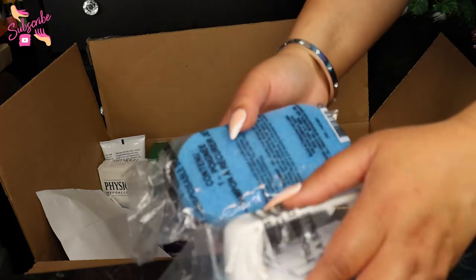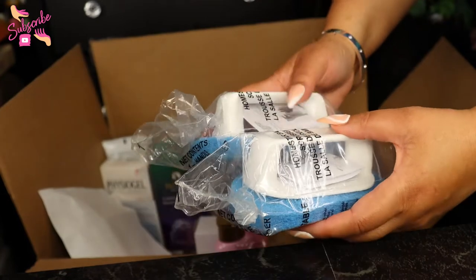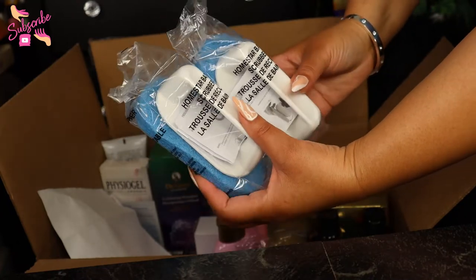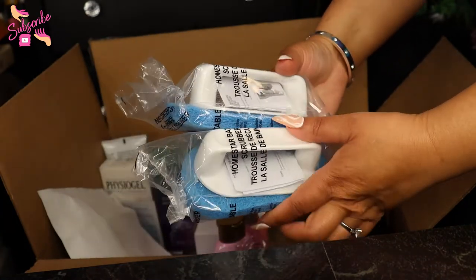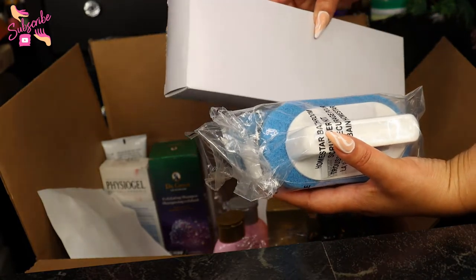We're freshening up everything around here, so I got some new cleaning brushes — these are scrubber brushes, also made by Home Star. It's the bathroom scrubber kit. I'm getting ready to scrub that shower up real good. Got my cleaner and the scrubbers — all set.